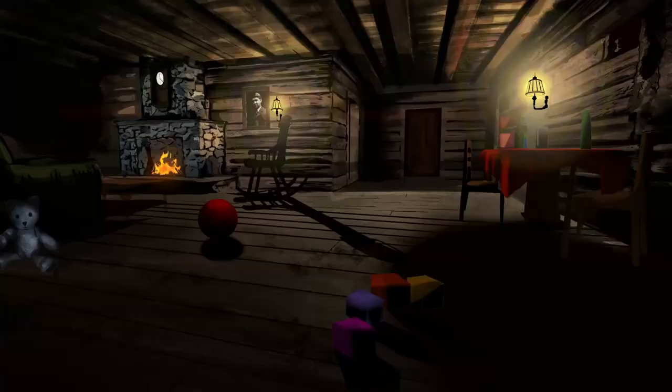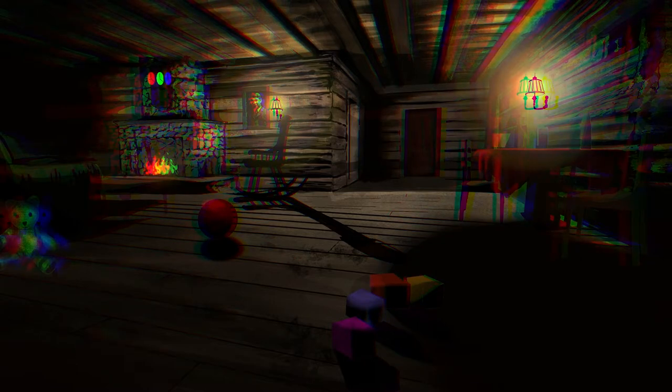Hi, this is where I live. Including me, there are six occupants in this house. Welcome to my 'A Day in a Life' vlog. I'm running a little late, so keep up — I'll catch you up along the way. Alright, let's head upstairs.